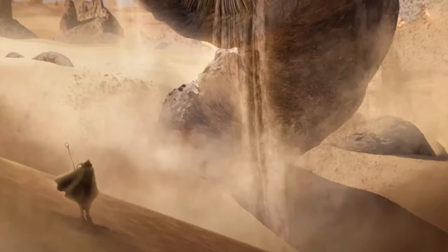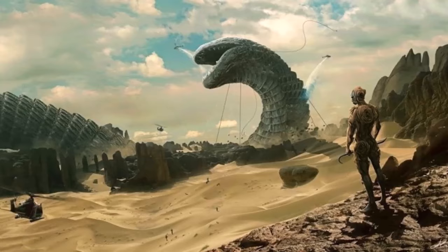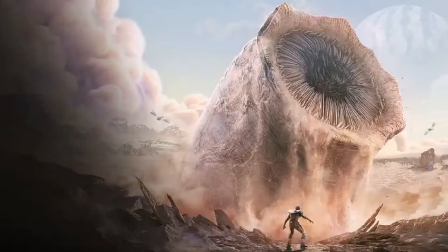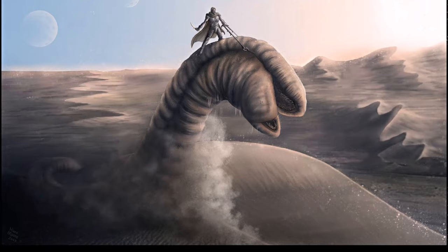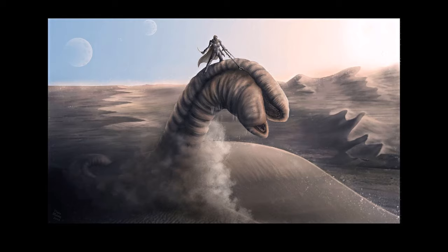The Shai-Hulud are highly territorial and will fight other worms for space and dominance. When humans walk around in the desert, or when harvesters gather spice, they create sounds at regular intervals which attract sandworms — who presume the origin of the sound to be from another worm encroaching on their territory. This is actually the first step in riding a sandworm, which we shall discuss in a bit.